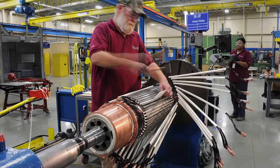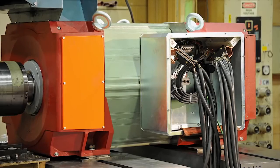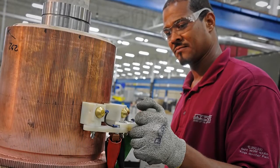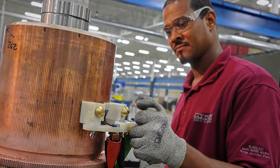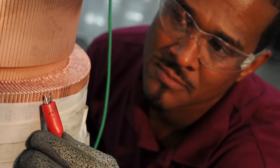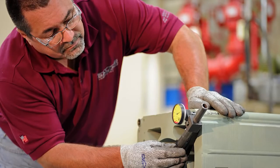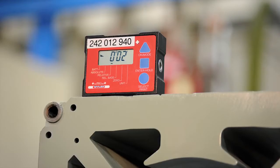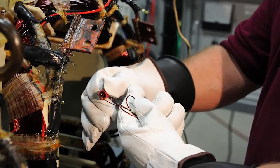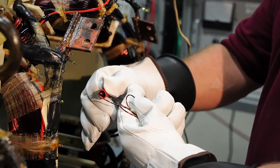Throughout the manufacturing process, rigorous tests are performed to ensure motor integrity. Each rotor receives a high-potential test checking for grounds and a surge test on the rotor windings to check for misconnects and or shorted leads. Stators are checked for perfect concentricity and parallelism, and every coiled stator receives a high-potential insulation-to-ground check prior to final assembly.